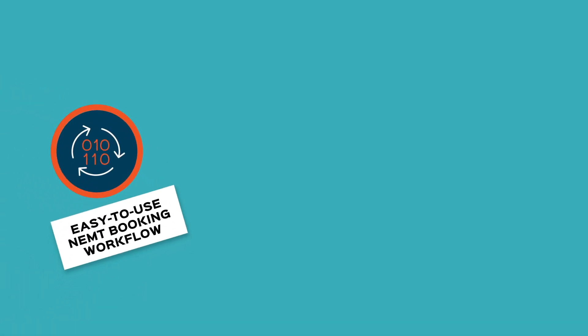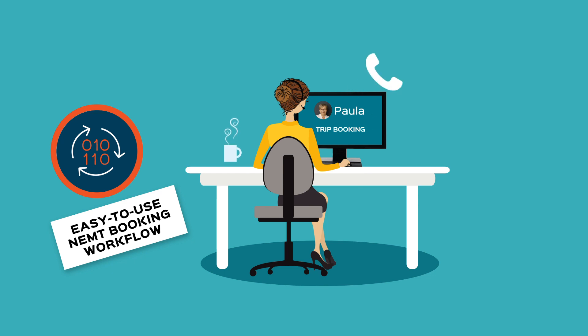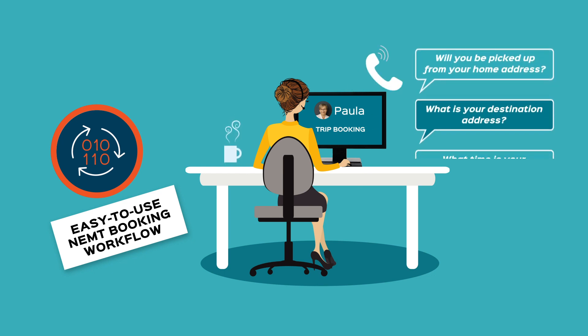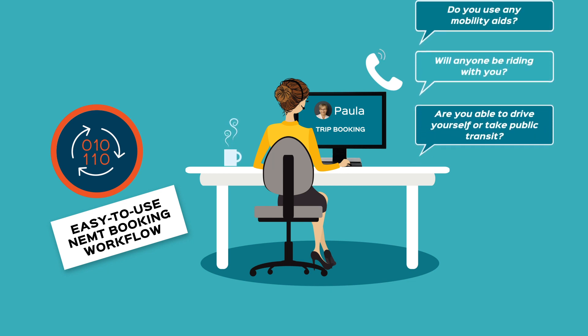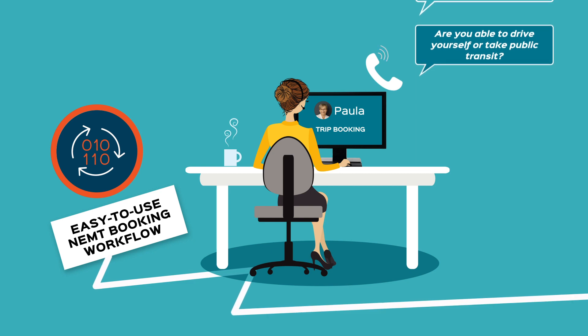Easy to use NEMT booking workflow. Successive screens cue call takers to gather the necessary information, including addresses, special needs, funding sources, mobility aids, attendance, trip times, and more.